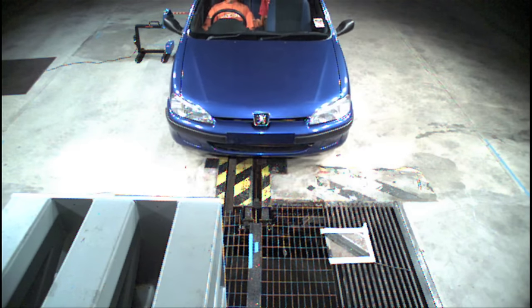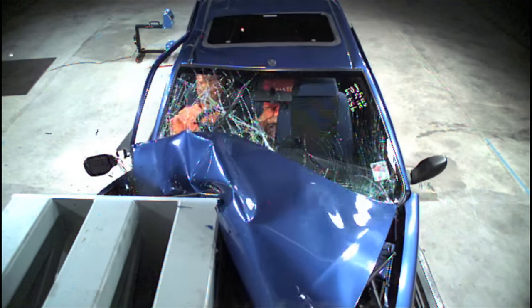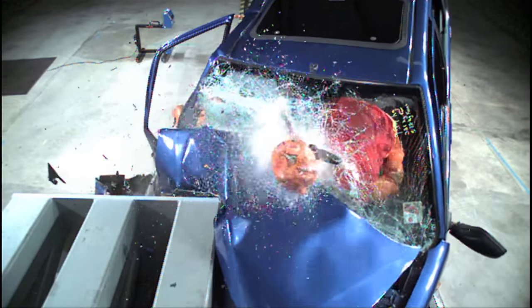Back to the crash test — because they're not wearing seat belts, inertia means the occupants of this car continue travelling forwards until the windscreen applies the force to stop them.